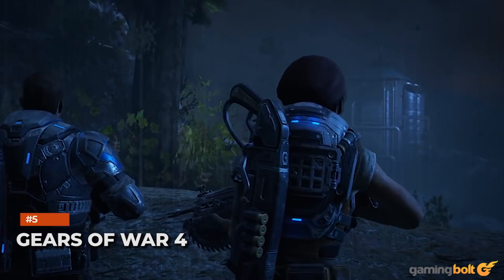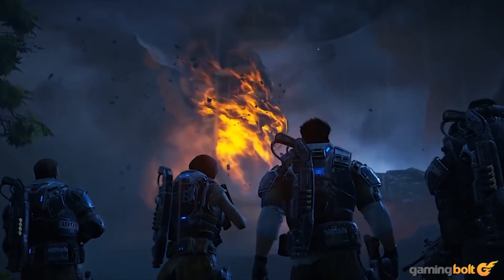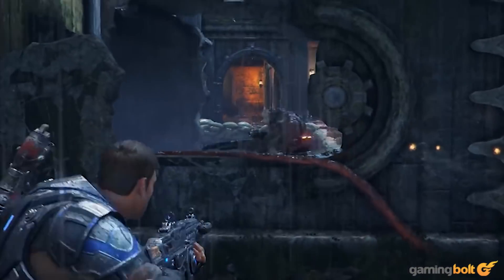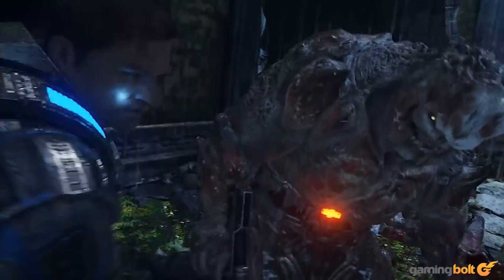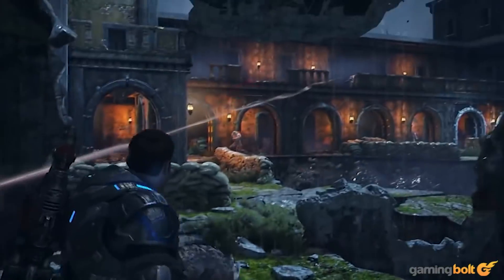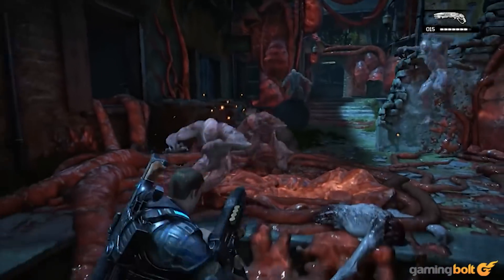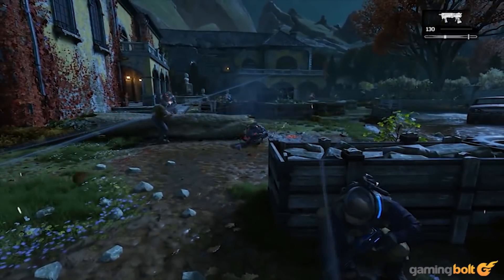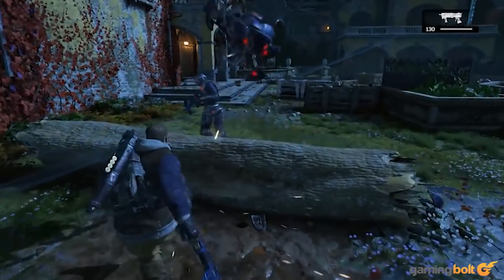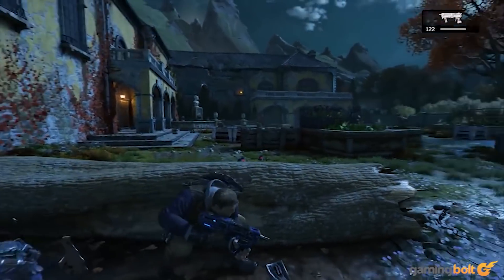Gears of War 4 was one of the visual highlights of the last generation, running at 4K 60fps on Xbox One X while supporting HDR. And while it was eventually usurped by Gears 5, it could benefit from better quality shadows, screen space reflections, and screen space global illumination. While 120Hz may be wasted on multiplayer given how low population counts would be, we wouldn't mind seeing it implemented for the campaign in some manner.